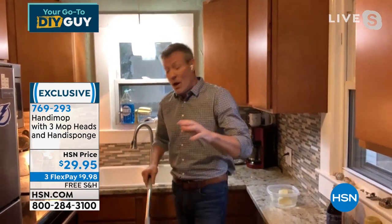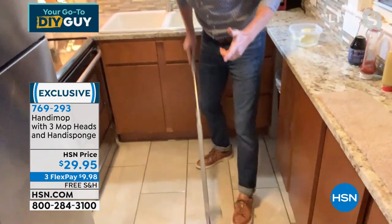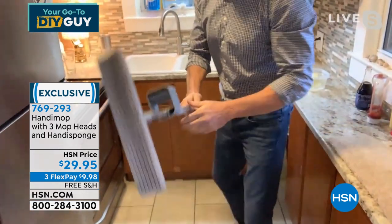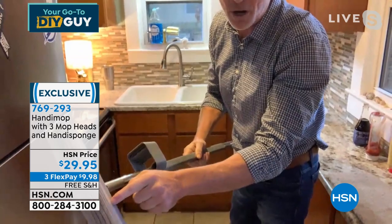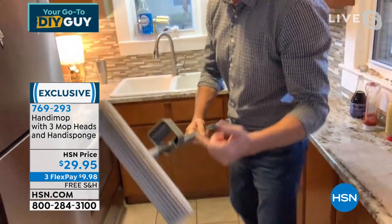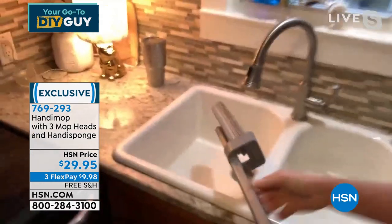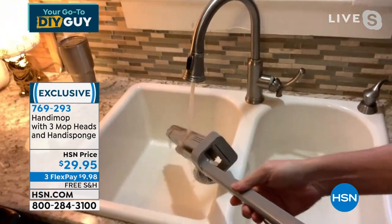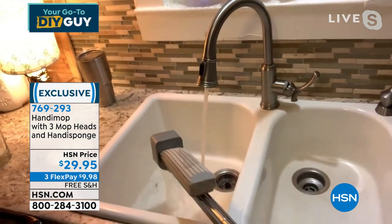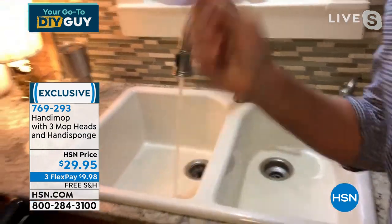Keith: You can't see how dirty the floor is on TV, but you'll see when I pick up the mop — all the dog hair, dirt, and grime collected into the Handy Mop and stayed within all the grooves. I bring it to the sink, click it to the side, and as it runs off everything drips right down into the sink. When I wring it out I clean it, so I'm left with a perfectly clean mop head every single time.